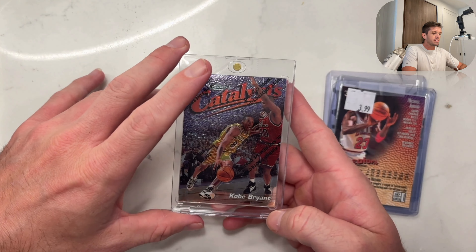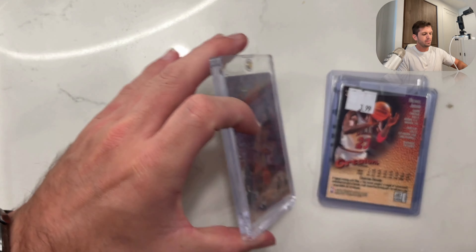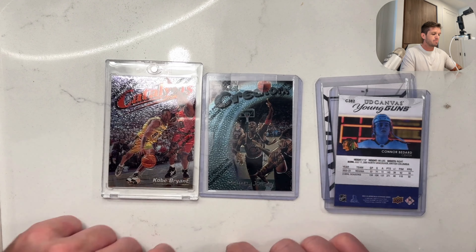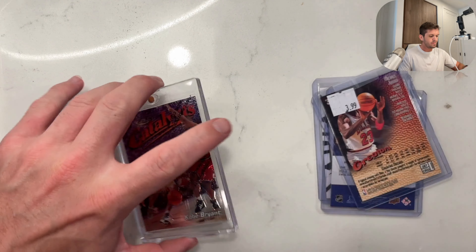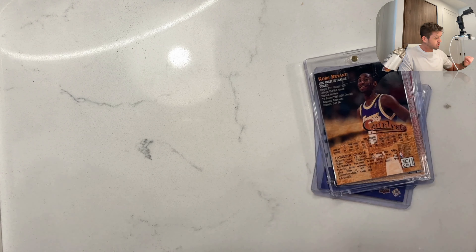Kobe Silver Finest. We've got the Kobe and the MJ — same set. That card looks better though, it just has a better shine to it. The silver on the MJ is just a little bit more dull.